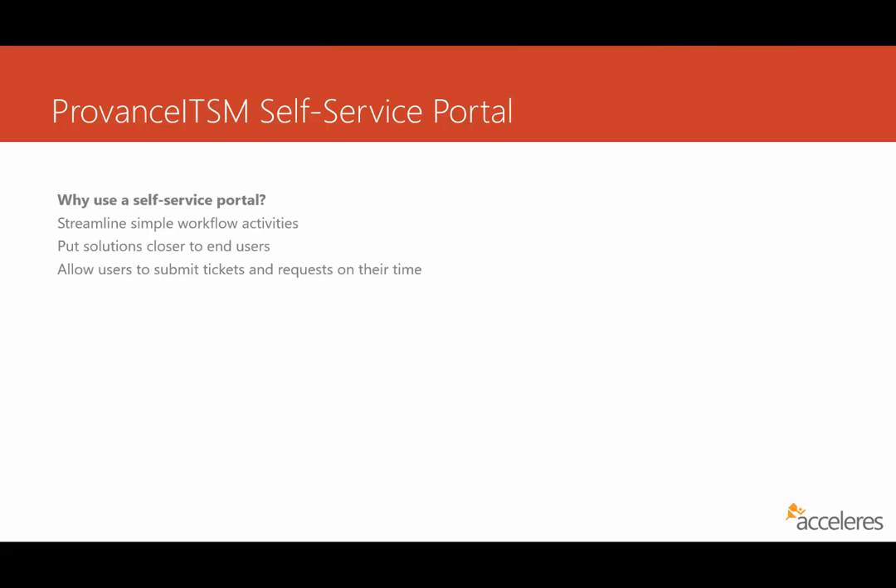A self-service portal is typically a website that is internally facing for users and customers within an organization, and it's an interface into the IT organization. It allows the organization to streamline simple workflow activities — things like requests and incident submission, common activities that users often perform. It also puts the solution closer to end users by allowing information from knowledge base articles to be presented straight to users rather than having to call the help desk via phone.